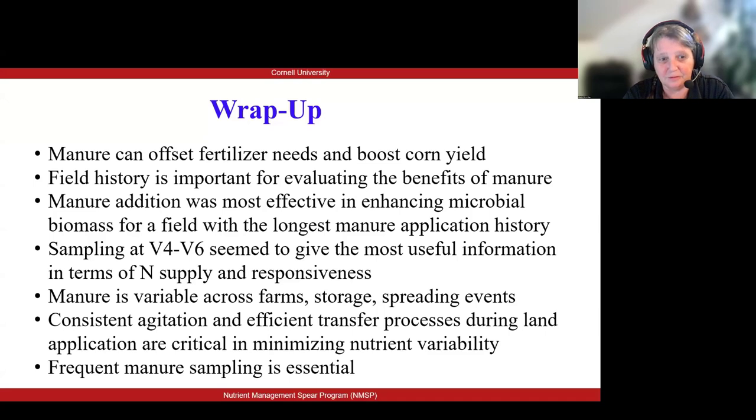Manure can definitely offset some or all of the fertilizer needs and it can also boost yield. Our trials are all with corn silage and corn grain right now. The yield bump was clearly visible in many of the sites, yet there were also a few sites where that did not happen. Field history was an important aspect for evaluating the benefits of manure in terms of yield and nitrogen response.